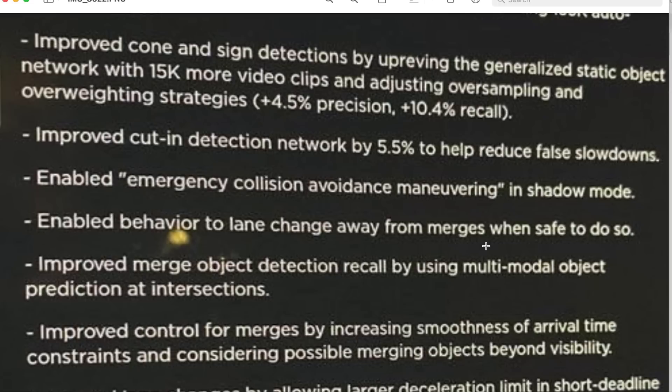More importantly, you're going to reduce the number of false negatives — that's the 10.4% recall improvement. In the real world, recall is actually much more important than precision in most cases. You want to make sure you don't pass a speed limit sign, a construction zone sign, or construction cones without seeing them. They're up-revving the generalized static object network — their neural networks for static object detection — and threw 15,000 more video clips at it.